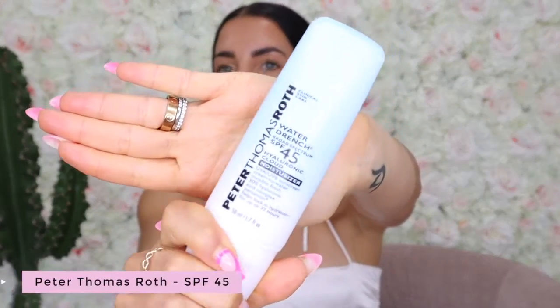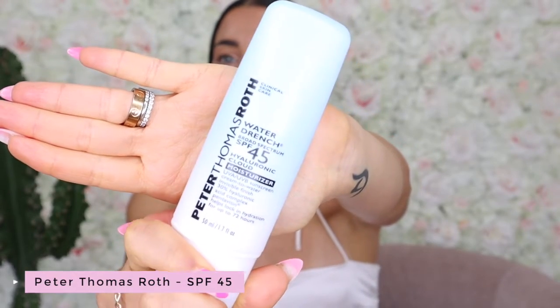You guys know how obsessed I am with protecting my skin from hyperpigmentation, dark spots, and melasma. So it makes sense that the first thing I'm going to share is the Peter Thomas Roth SPF 45 Hyaluronic Acid Cloud Moisturizer with SPF. I absolutely love this. I use this before I put on makeup and it gives your skin the dewiest, glowiest look. I'm wearing it right now. Best of all, it doesn't look greasy, it gives you SPF, and it doesn't give you that sunscreeny feel under your makeup, especially if you're layering makeup on top. Highly recommend.